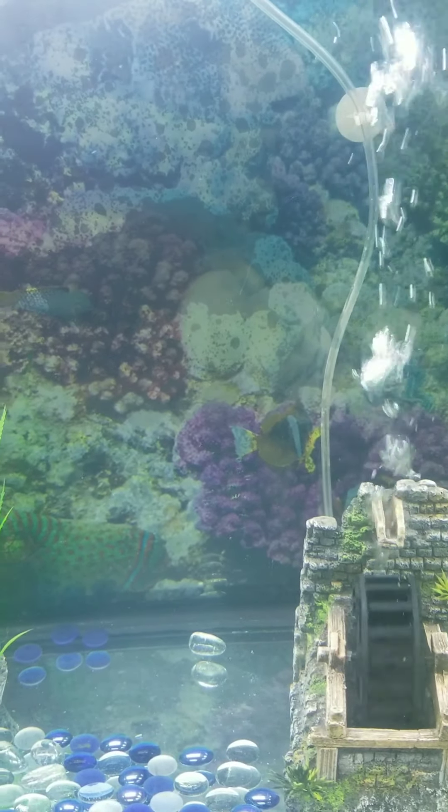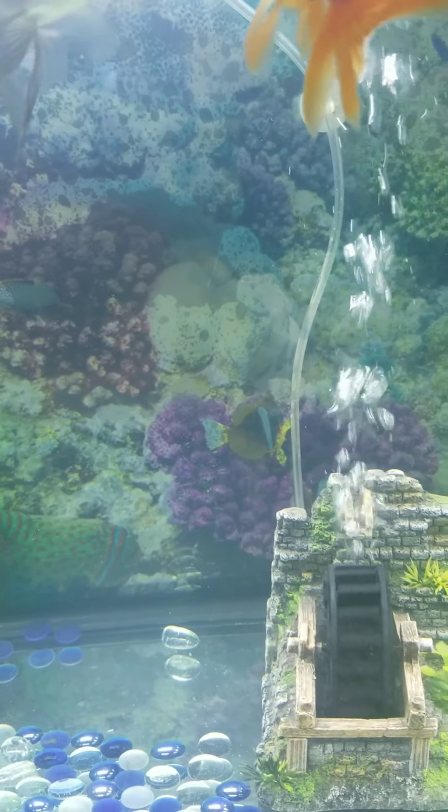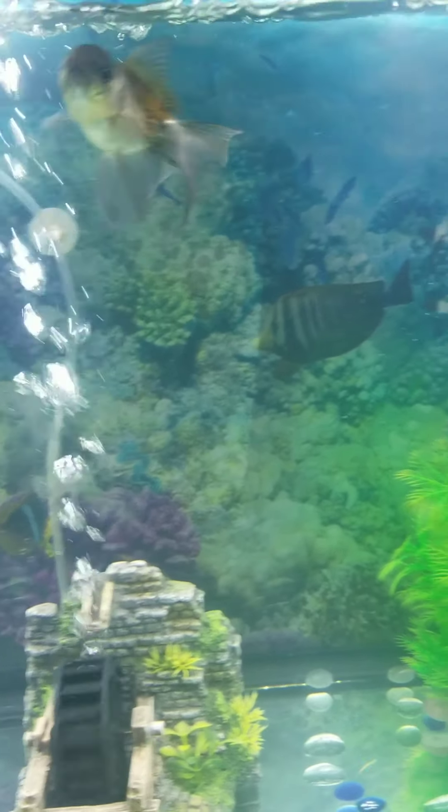No, no, no, no more, guys. I already fed them. They're doing fine. I just want to show you guys the tank.